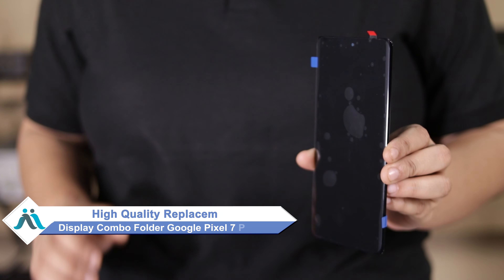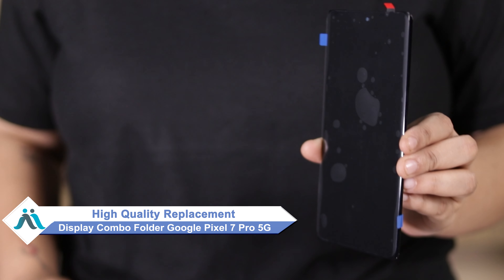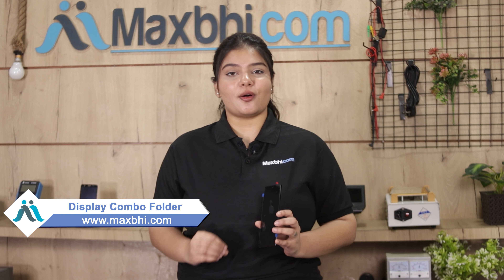You can now buy a high quality replacement display combo folder for your original Google Pixel 7 Pro 5G at a very affordable price from Maxp.com, and can fix your phone yourself at home or get it repaired by any professional very easily. You can buy it on our website Maxp.com.